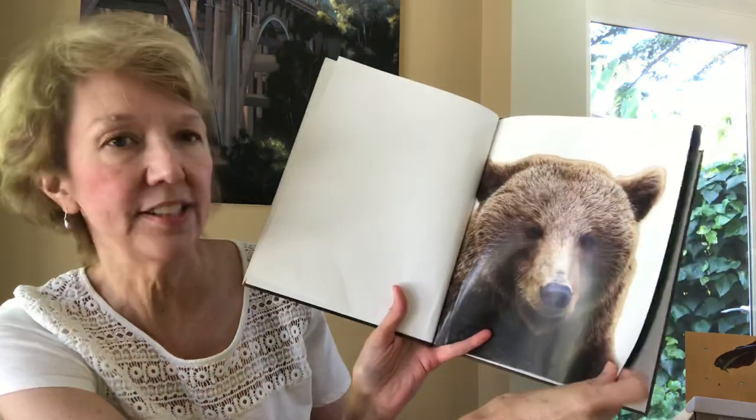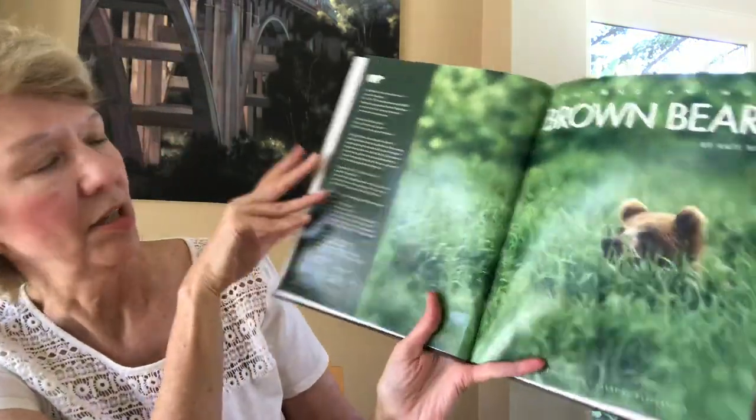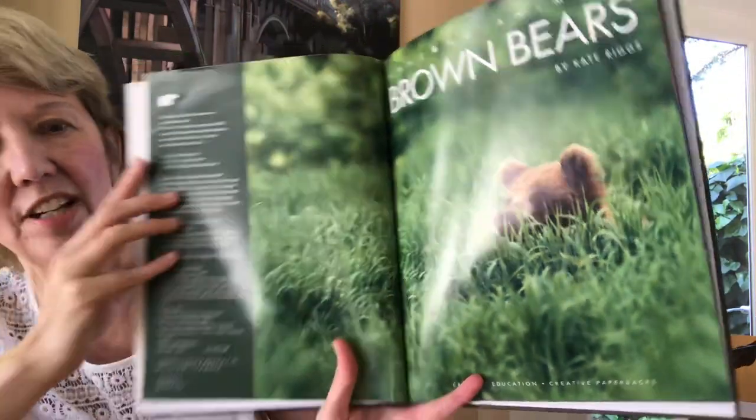I love it when there are real photos of animals. There it is again, same picture. Brown Bears — it's actually hiding in the grass looking around, isn't it?